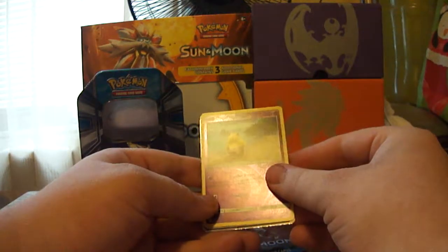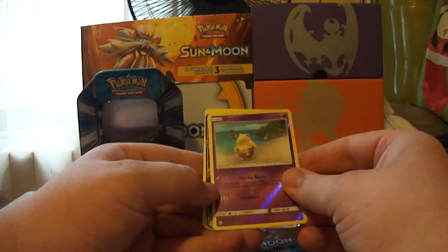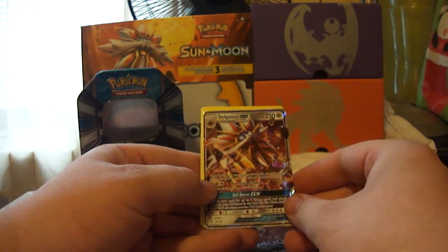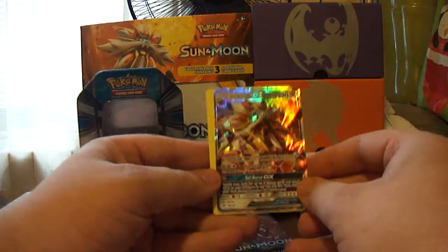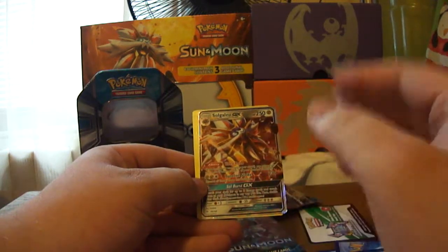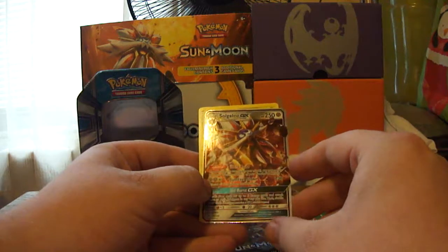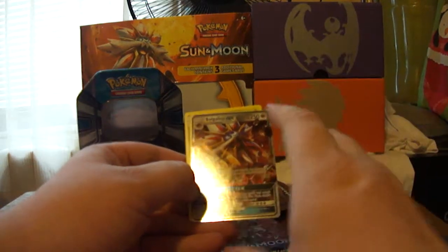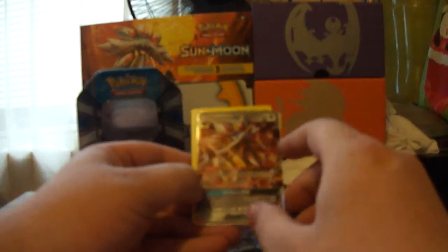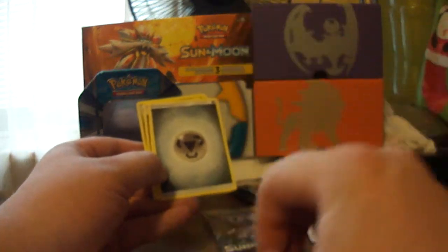We got a Reverse Rare — first common or uncommon Drowzee — and a Solgaleo GX. I do have this card, but it's exciting to get another one. This is like my favorite Pokemon from Sun so far, outside of Incineroar, which is Litten's third evolution. I'd be happy to trade — anybody who's got something I don't have, just let me know. You got an Umbreon or Espeon? Let me know.